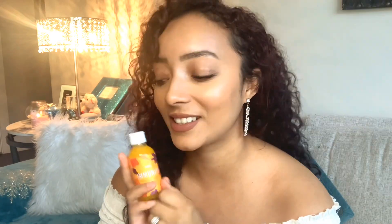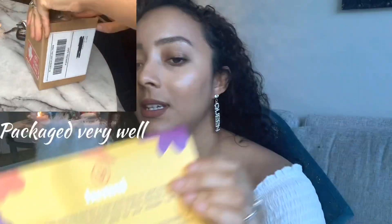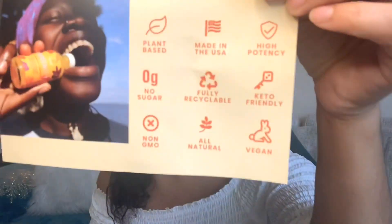With the shots, it comes with this adorable little pamphlet that comes inside of the package, and on the inside it kind of tells you a little bit about their shots. Their shots are plant-based, they're made in the U.S., high potency, no sugar, fully recyclable, keto-friendly — so great for all you people doing keto — non-GMO, all natural, and vegan. I think that's awesome that they offer all those wonderful things. I really like this little pamphlet; it's really cute.